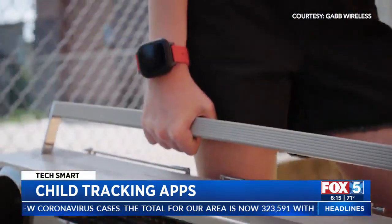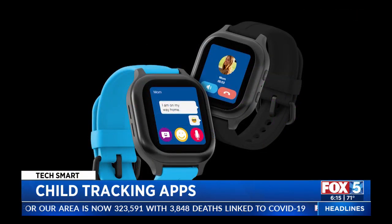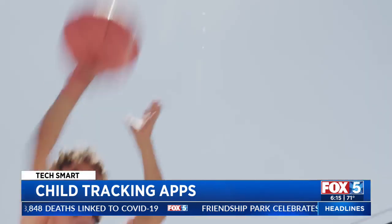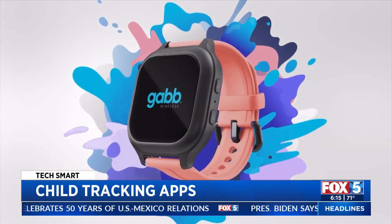GabWatch lets you keep track of your kids and call them too. You can allow calls and texts to just the contacts you choose. There's an emergency SOS feature, plus a fun digital pet they can play with, and it counts their steps too. Service starts at $10 a month.